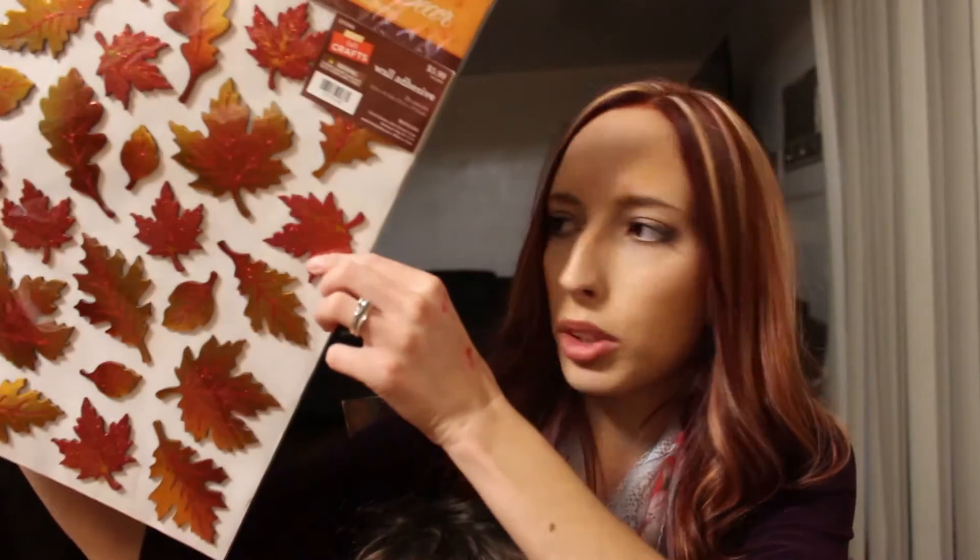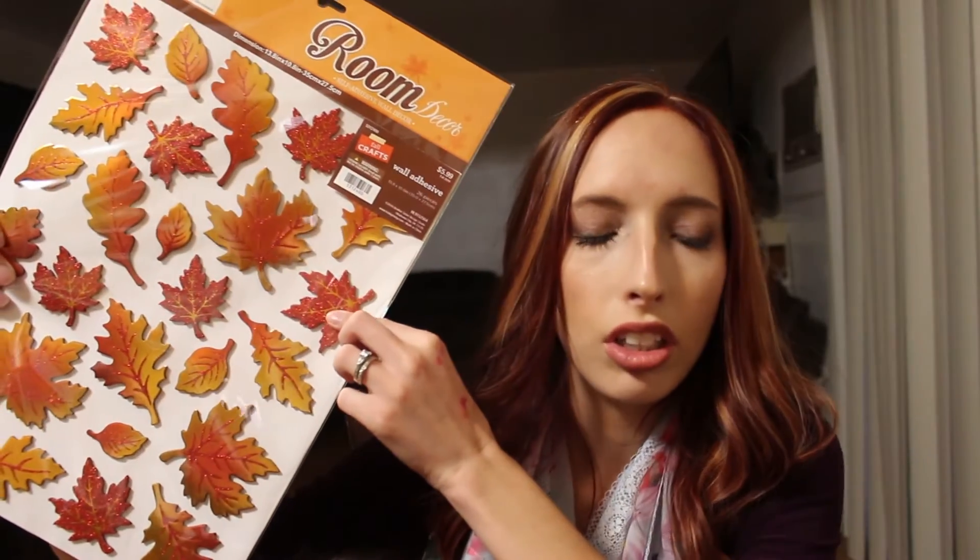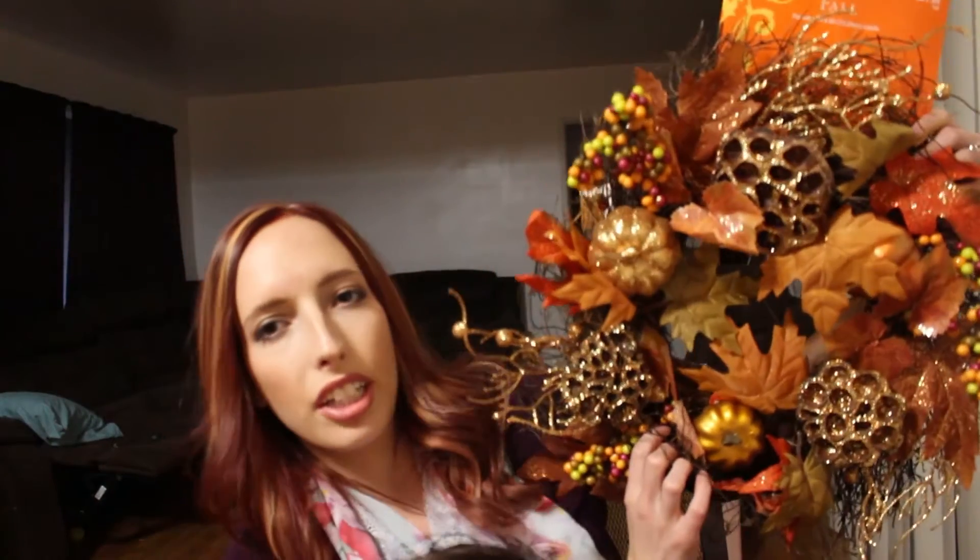I also got these from Hobby Lobby — they were 40% off, so I think they were about $4 for this. They're little wall stickers; you stick them on the wall during fall time and then just take them off when the season's over. I also got a wreath from Hobby Lobby — I think it was about $13 with their 40% off. They typically do 40% off all seasonal items, so I'm excited to hang that up on my door.